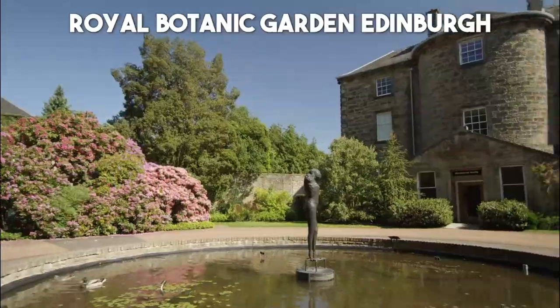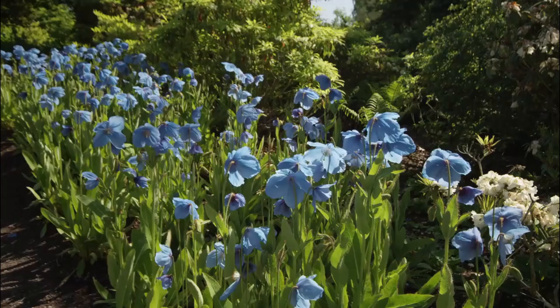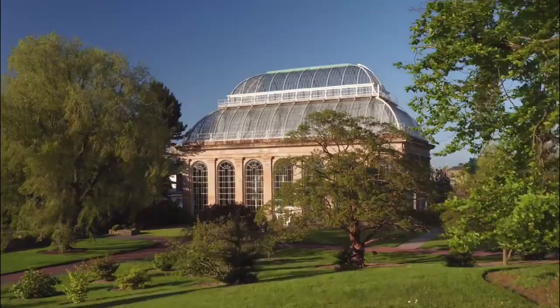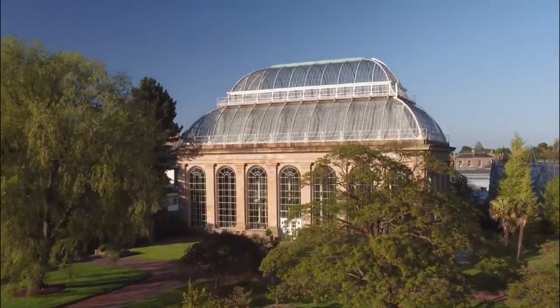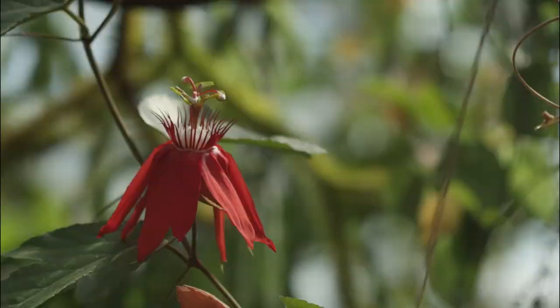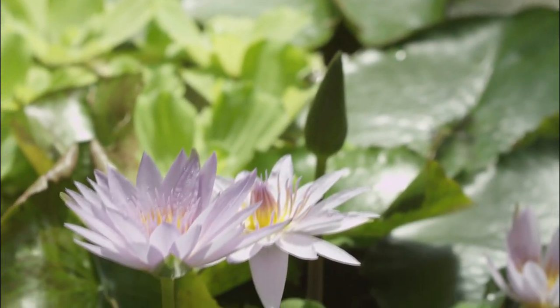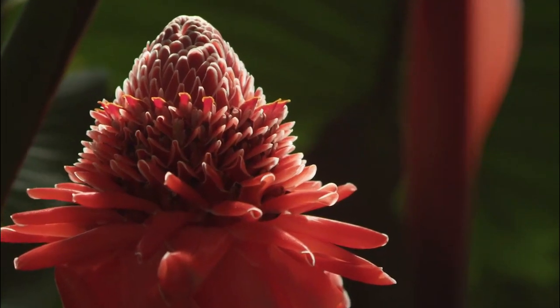Number 6: Royal Botanic Garden Edinburgh. Escape the hustle and bustle of the city and find tranquility in the lush oasis of the Royal Botanic Garden Edinburgh. This stunning garden is home to an impressive collection of plants from around the world, including rare and exotic species. Stroll through the meticulously landscaped gardens, admire the vibrant flora, and enjoy a peaceful respite in the heart of Edinburgh.